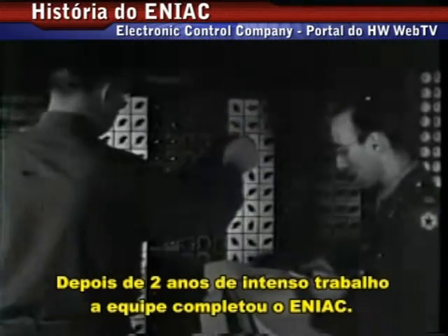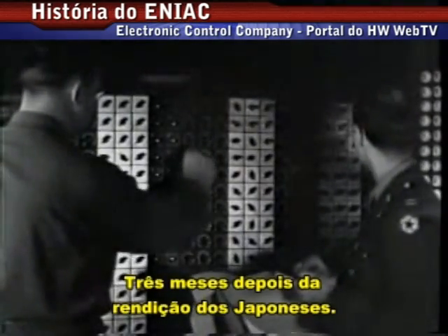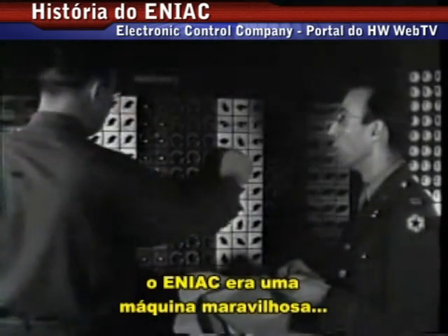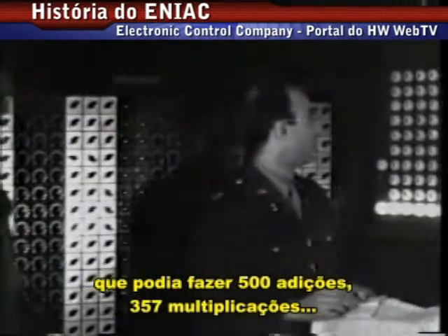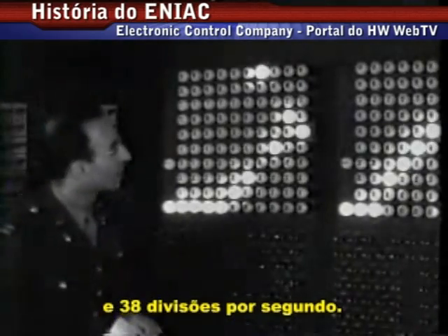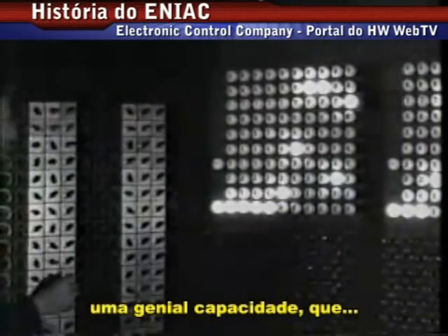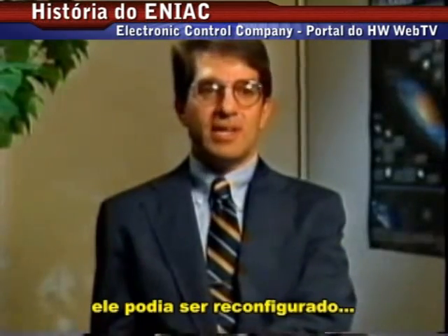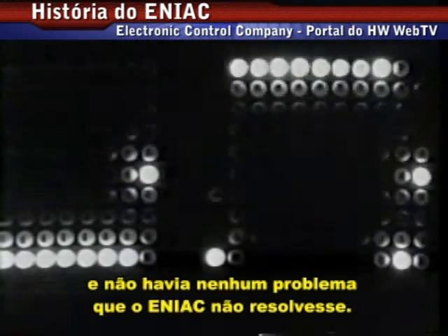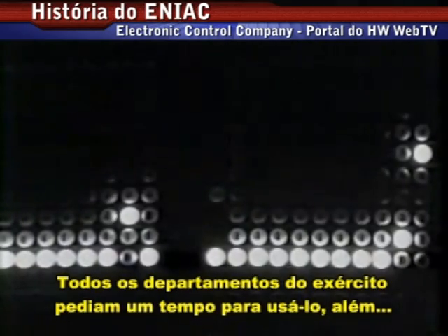After two years of intense work, the team completed ENIAC three months after the Japanese surrender. Although it wasn't finished in time to help win the war, ENIAC was a marvelous machine. It could perform up to 5,000 additions, 357 multiplications, and 38 divisions every second. The interesting thing about ENIAC was that it had a general purpose capability — it could be reconfigured to solve other problems. All the armed services clamored for time on the machine.